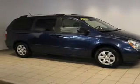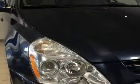Cruise control. An AM FM stereo with a CD player. Satellite radio. Power mirrors.